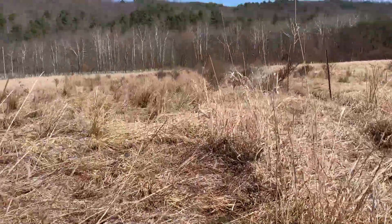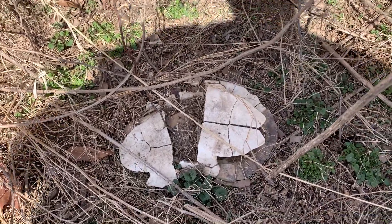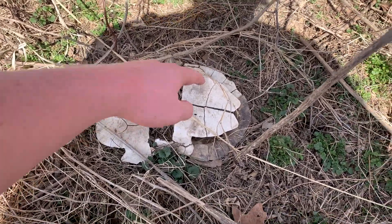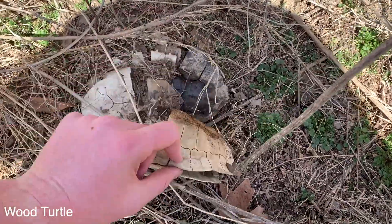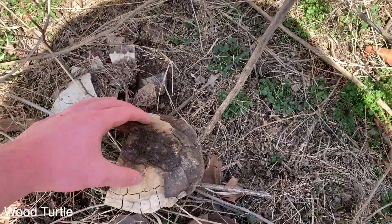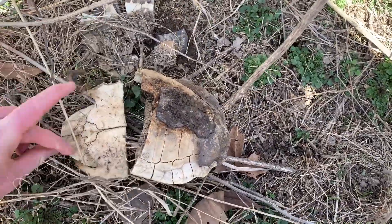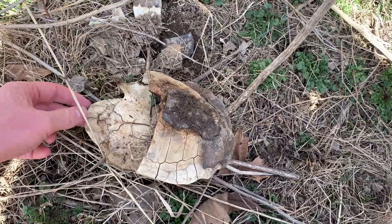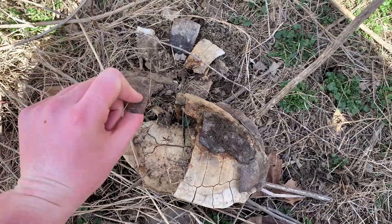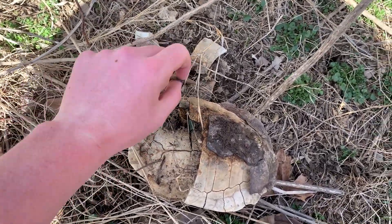Here's a pretty sad but cool find — this is an old shell of a turtle which from behind kind of looks like a wood turtle. It's all coming apart. I would say this was probably a really old shell of a wood turtle. Pretty sad that the turtle had died, but that's a really cool species.